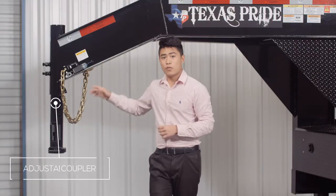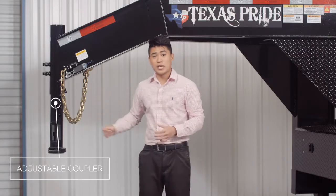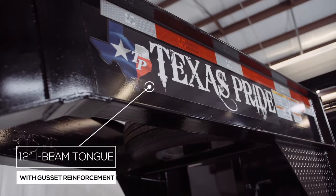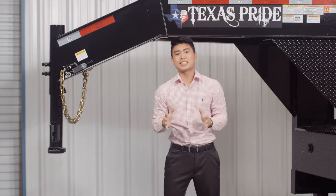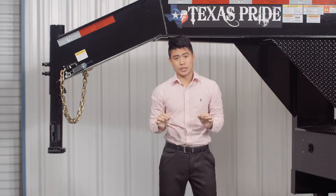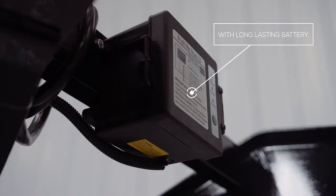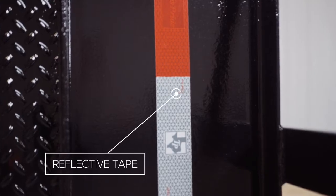Let's start on the front and work our way to the back. On the front, we have a four-hole adjustable gooseneck coupler. Behind the coupler there's a heavy 12-inch I-beam tongue with gusset reinforcements. Every Texas Pride trailer features all required DOT safety equipment, such as heavy-duty safety chains, breakaway switch with long-lasting battery, and more reflective tape than you'll find on most other trailers.